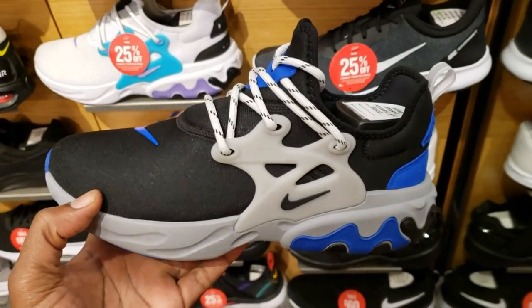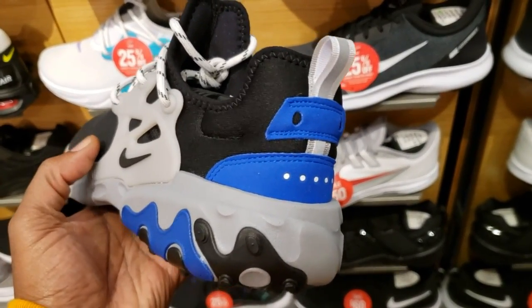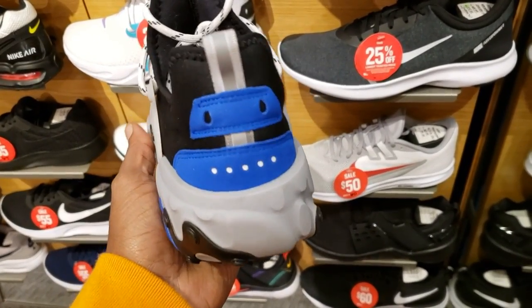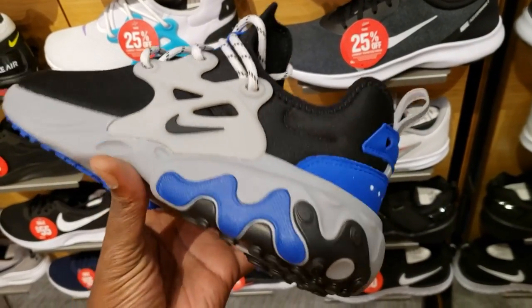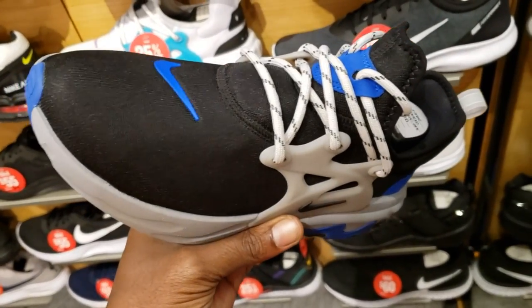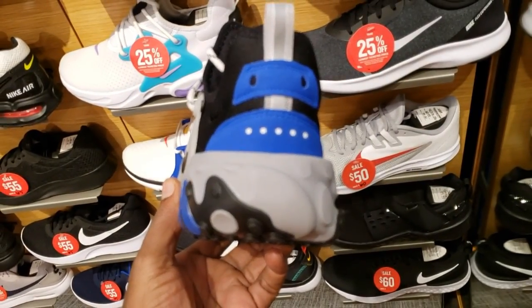I'm definitely feeling this colorway — the other Presto React. I like this colorway: majority black on the upper, gray midsole, and then blue hints. These are pretty dope. Let me know what you guys think about these in the comment section below — not bad at all, $120 retail. Maybe see these at the outlets sooner or later, but this colorway is fire.